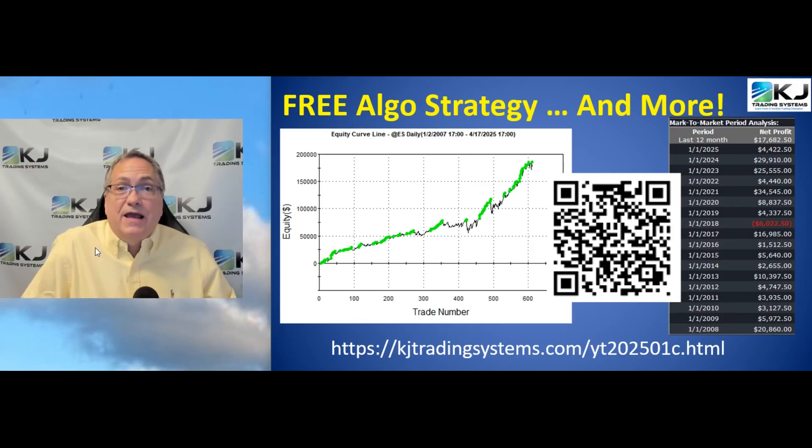Before we get started, if you haven't signed up for my free Algo strategy, now's the time to do so. Hit the QR code or enter the link you see at the bottom or in the description. Sign up and you'll get this free Algo and lots of other great information.